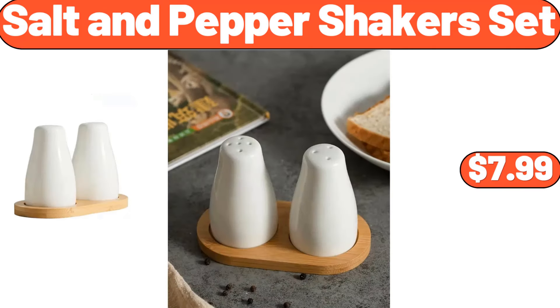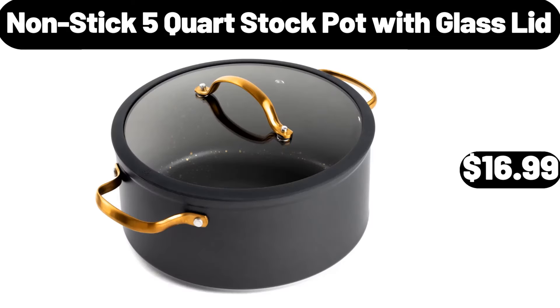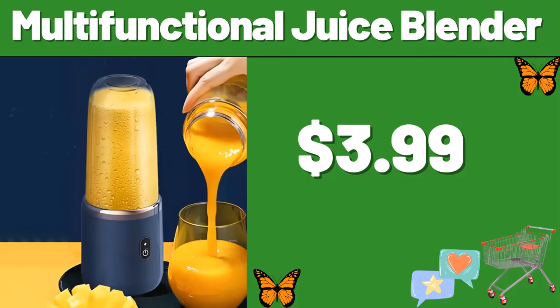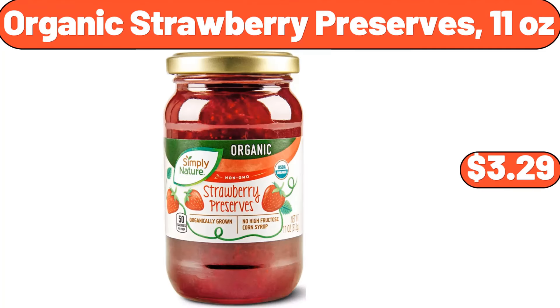Salt and pepper shakers set, $7.99. Five-piece dining table set, $89.99. Nonstick 5-quart stock pot with glass lid, $16.99. Multi-functional juice blender, $3.99. Portable electric spin scrubber, $11.99. Organic strawberry preserves, 11 ounces, $3.29.